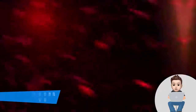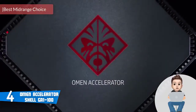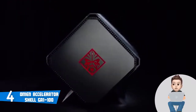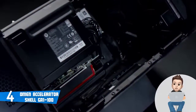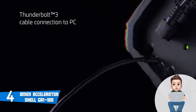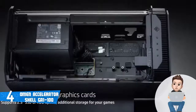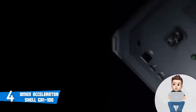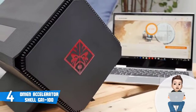At number 4 we have the Omen Accelerator Shell GA1, which is a really good option especially for gamers who want to boost their laptop's capacity and achieve stable frame rates without spending a fortune. This unit sports a matte black tilted-angle design measuring 15.75 inches in length, 7.87 inches in width, 7.87 inches in height, and weighs around 15 pounds. At the front you can notice the well-known Omen logo, and at the rear there is an RJ-45 port, a single USB 3.1 Type-C port, and four USB 3.1 ports.